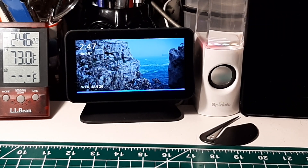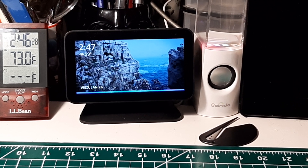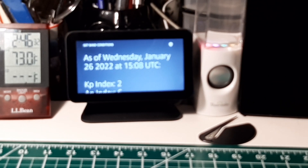Alexa, ask our ionosphere what are the current band conditions. Current ionospheric conditions as of Wednesday, January 26, 2022 at 1508 UTC. The Planetary K Index is 2. The Planetary A Index is 6. The Solar Flux Index is 101.